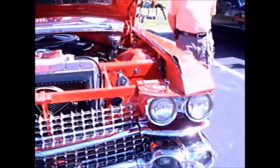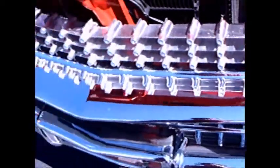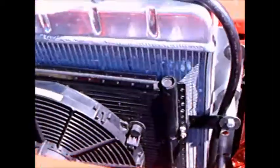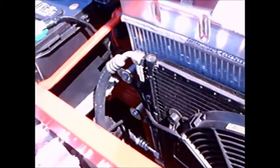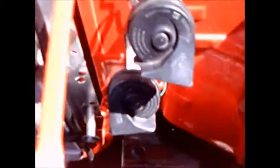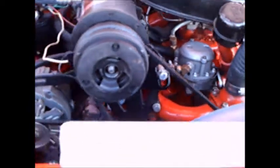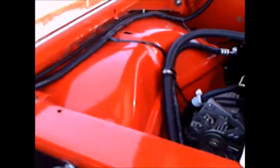This is a 1959 Cadillac Series 62 two-door hardtop. Beautiful paint, engine compartment is absolutely flawless. 390 cubic inch V8, which was new for Cadillac this year. You can see it's air-conditioned with compressor.